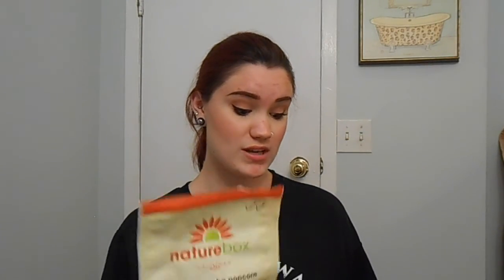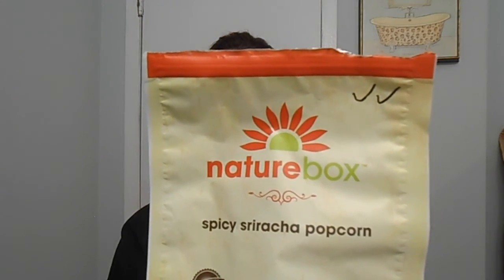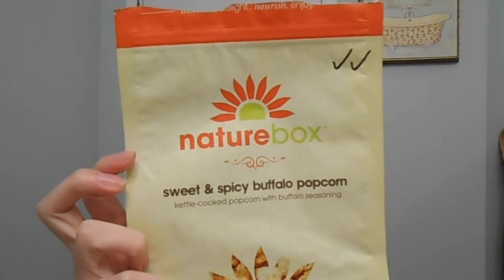Spicy sriracha popcorn was absolutely phenomenal. I loved it. I was going to get some more in my order but they were sold out, which makes sense because they're amazing — I'm definitely stocking up on my next order. And then these were limited edition for Christmas — the sweet and spicy buffalo popcorn. These were better than the sriracha popcorns. I went to make another order and they were all out, and I'm heartbroken because they were probably the best thing in the box. I ordered like four bags and they were all gone in like an hour.